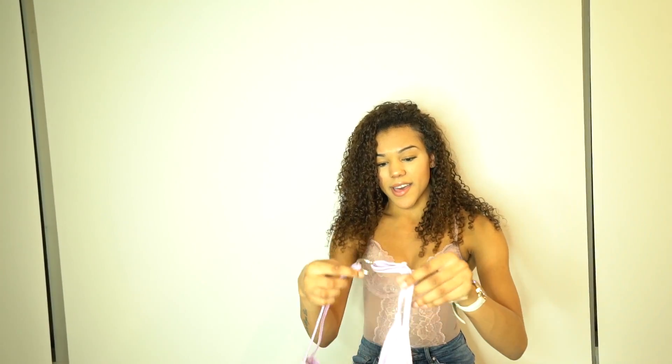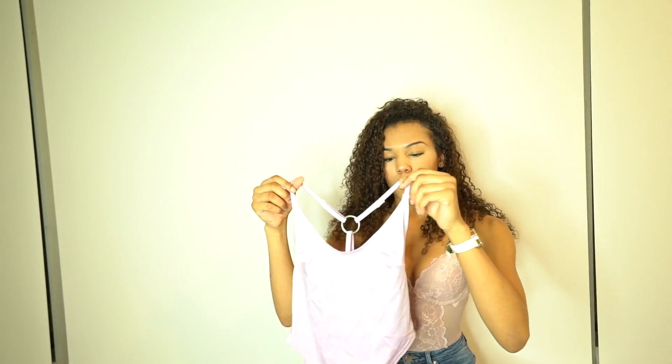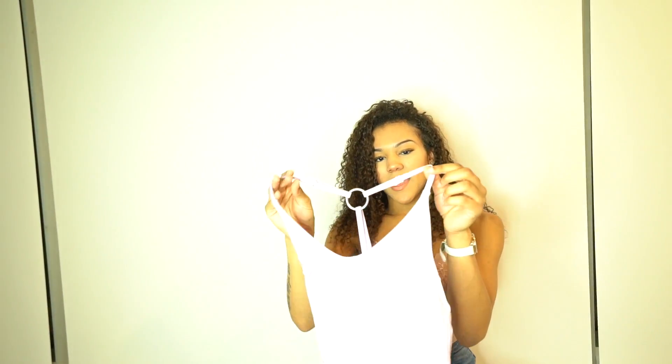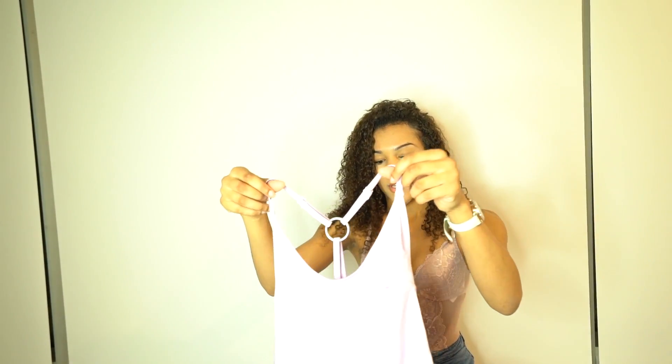Moving on to bathing suits — I got this really pretty one-piece, and out of all the bathing suits I got, this is probably my favorite. It's a lavender color but very metallic and shimmery, which I really like. I'd love to get a bit thicker so this bathing suit could really pop, but I think it flatters my body really well even though I'm on the smaller side.